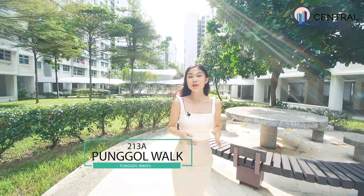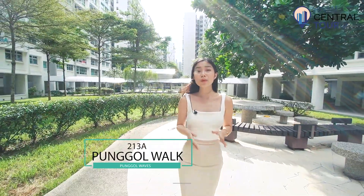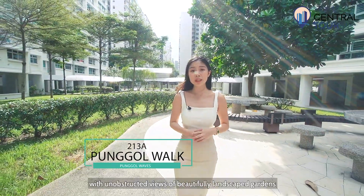Home Central is at 2138 Pongo Walk to show you an exquisitely maintained three-bedder perched on an extremely high floor, with unobstructed views of beautifully landscaped gardens.